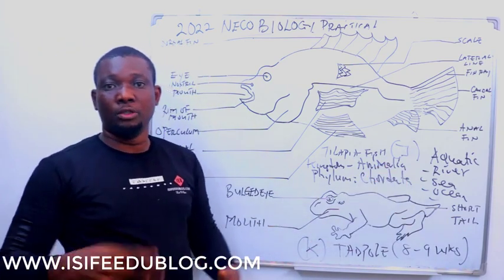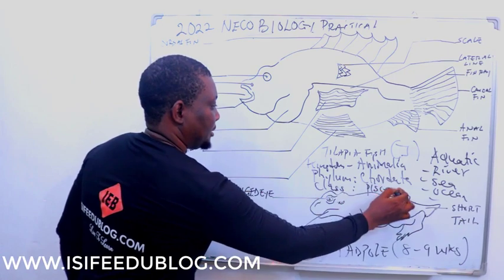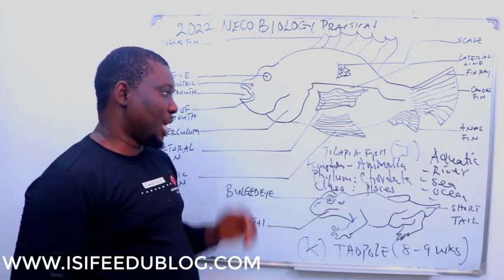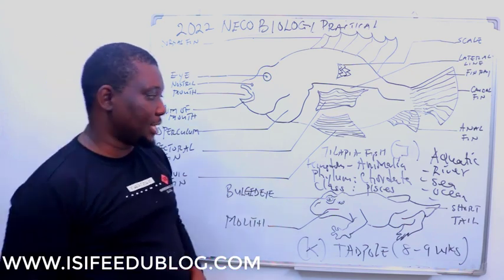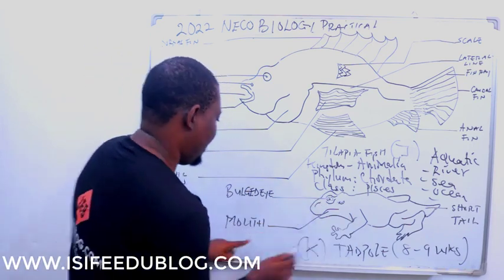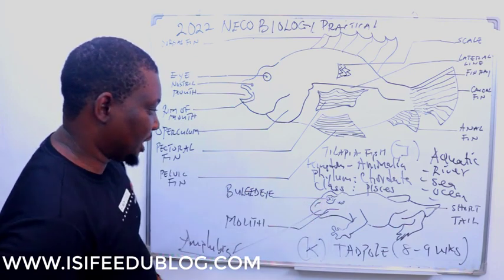The classification: Specimen J belongs to Kingdom Animalia. The phylum is Chordata — animals with a notochord running through their body — and the class is Pisces. The same applies to Specimen K: it belongs to the same kingdom, Animalia, and the same phylum, Chordata, but its class is Amphibia. So the fish is Pisces and the toad is Amphibian.